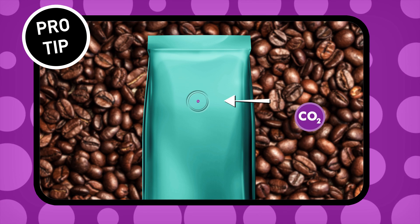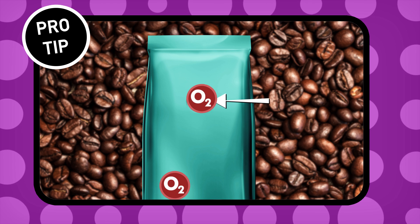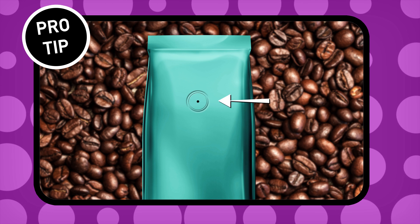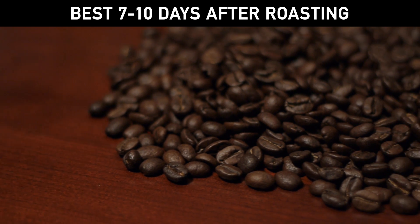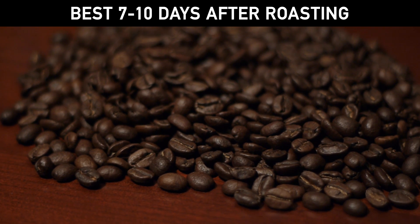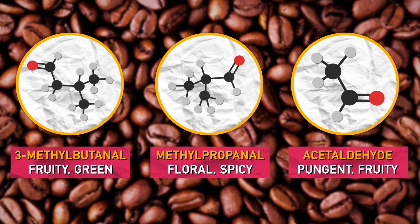Pro tip: buy coffee in one-way valved bags that let gases out but don't let oxygen in, keeping coffee fresher longer. And because freshness is key, buy whole beans, not pre-ground, and use them ASAP. The longer the bean sits, the staler your brew will be. Fresh beans have lots of compounds that determine how great your coffee tastes.